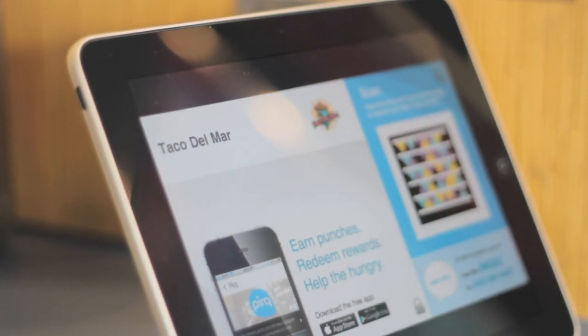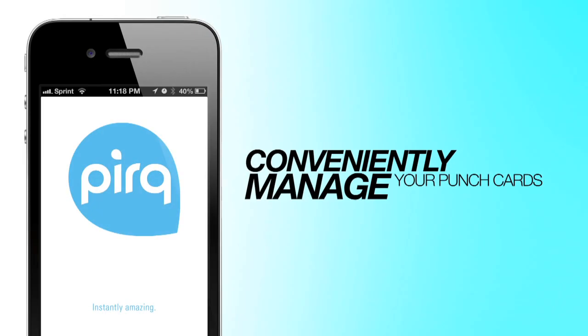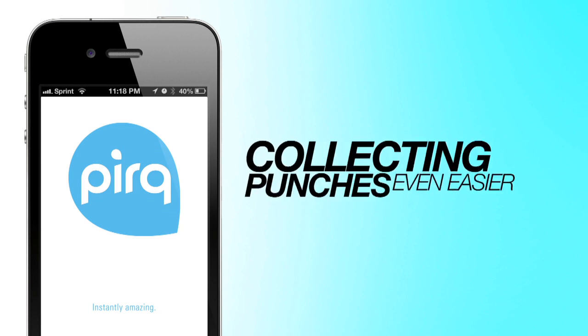At PERC, we're always searching for new ways to make your app experience even better. Now, you can conveniently manage your punch cards digitally from within your PERC app, and collecting punches is easier than ever.